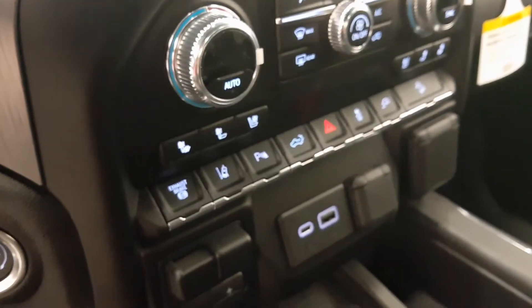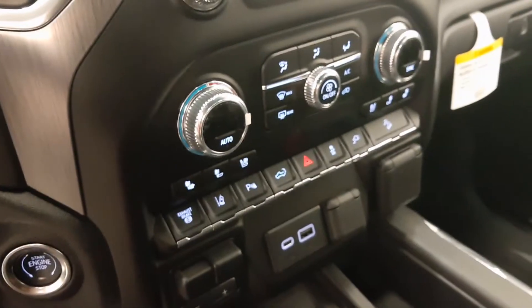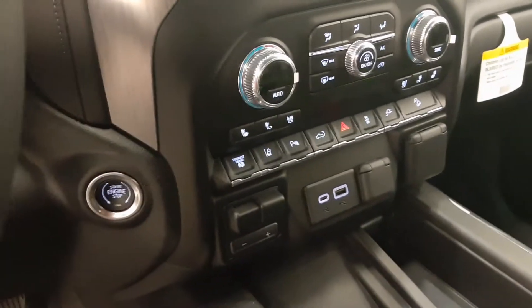Heated and cooled seats, diesel exhaust brake, lane departure warning, parking assist controls, traction control, auxiliary controls and hill descent controls with push-button start. Our interior color is black.